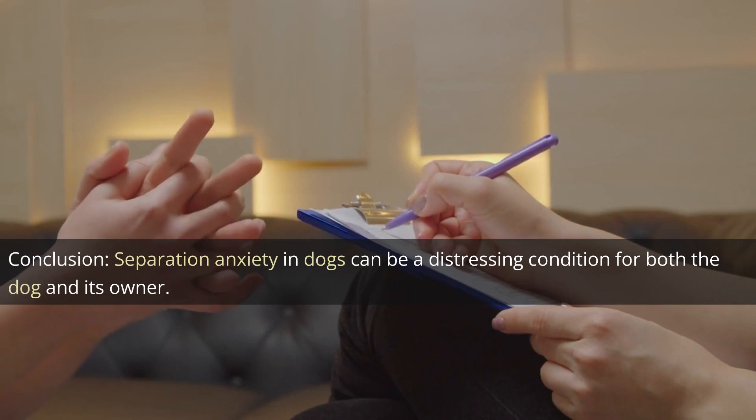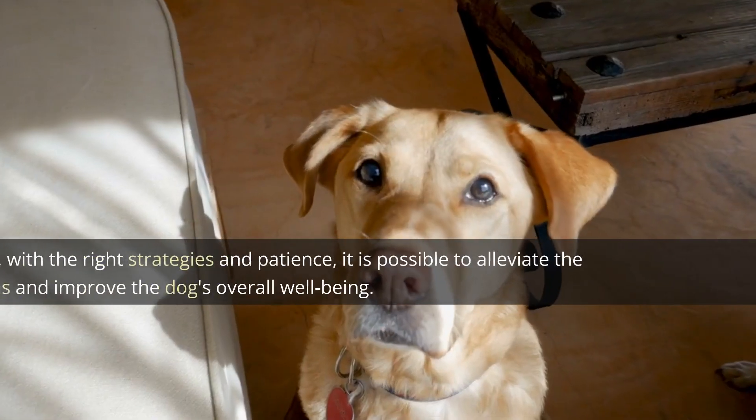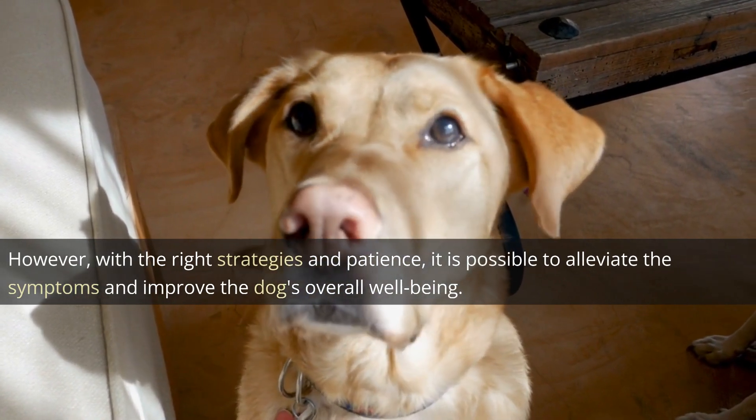Separation anxiety in dogs can be a distressing condition for both the dog and its owner. However, with the right strategies and patience, it is possible to alleviate the symptoms and improve the dog's overall well-being.